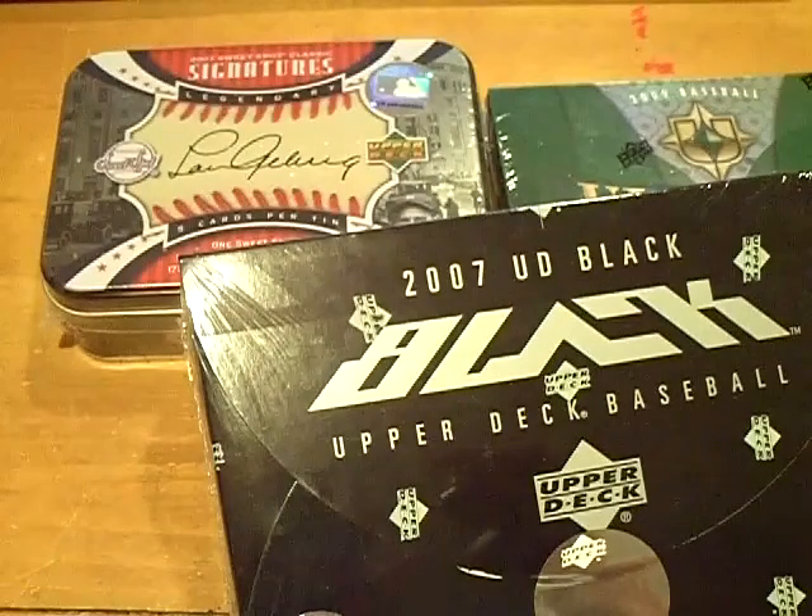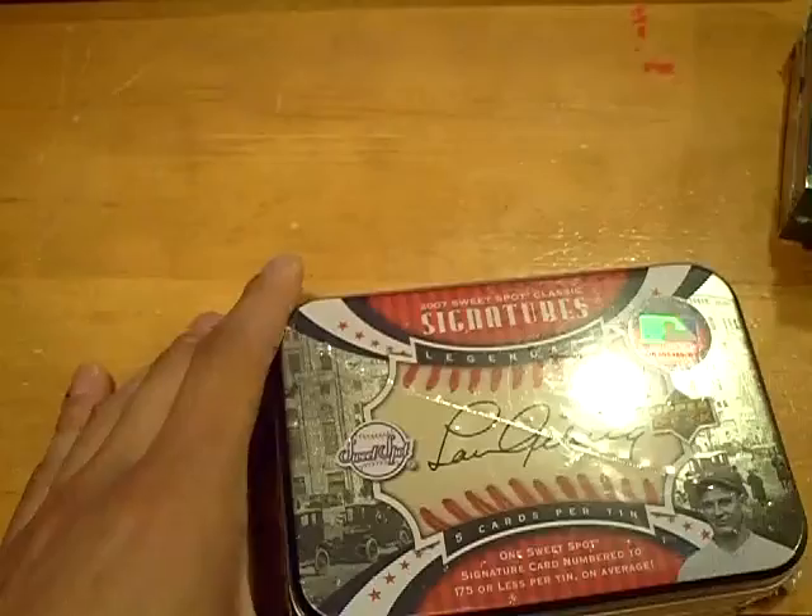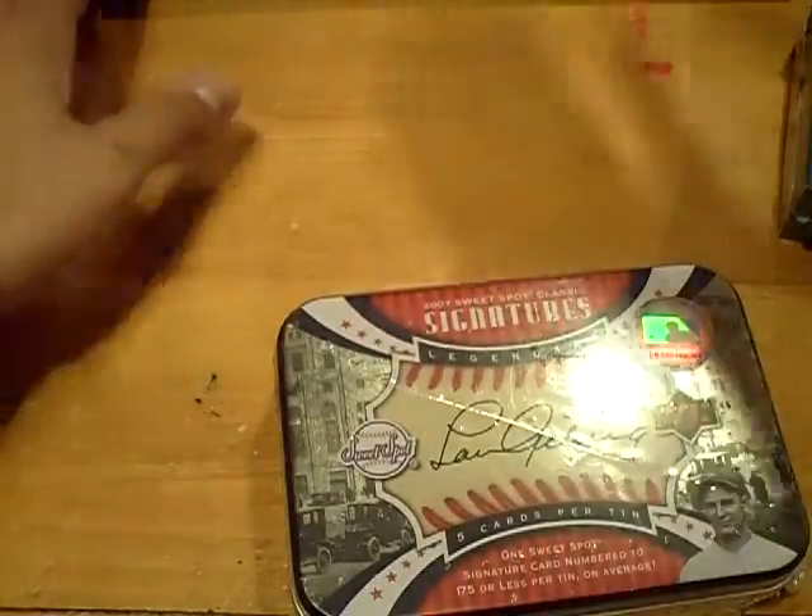Yo YouTube, what up? This is GSN Cards coming back at you once again. Three box break here. 2007 Sweet Spot Classic. Starting it up. Here we go.